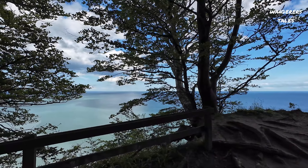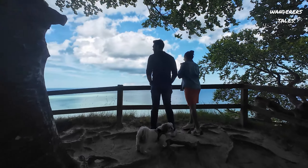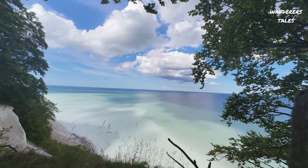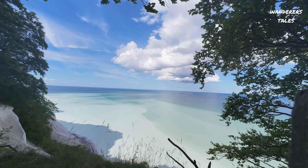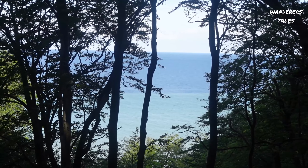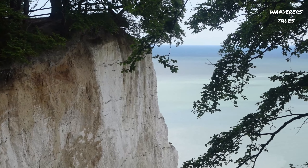After walking for almost about 20 minutes, we have reached one of the top points of Mons Klint where we have this lovely scenic view. The views from this location are breathtaking and definitely amazing — you can see the different shades of blue in the water and also the color of the lime cliffs slowly fading into the blue sea.